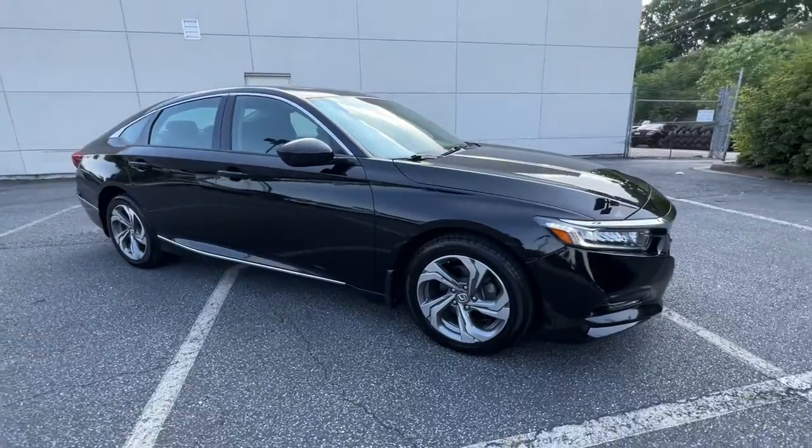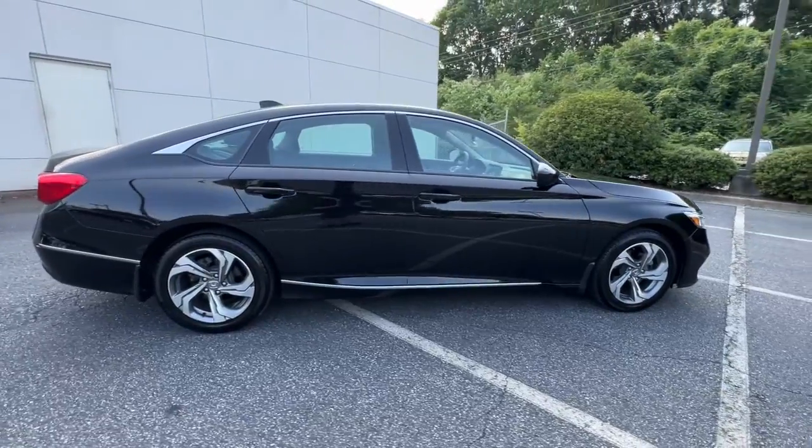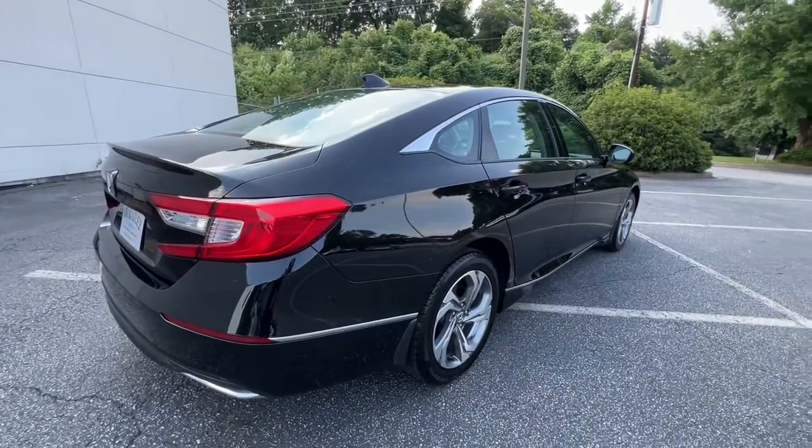Take a moment to check out the 2020 Honda Accord. This vehicle is an outstanding buy with fewer than 45,000 miles on the odometer.